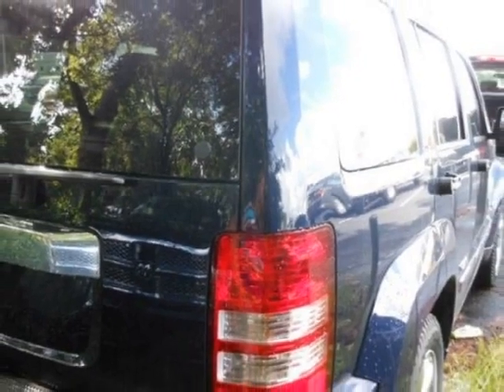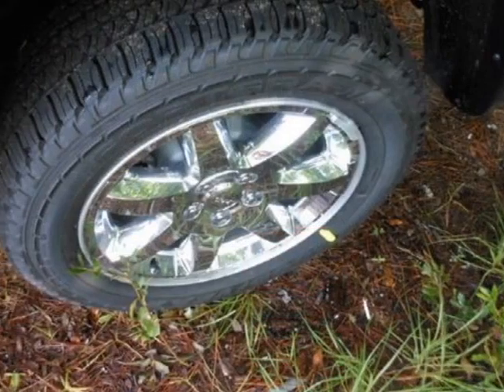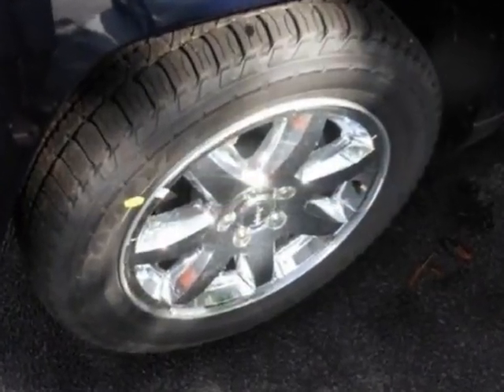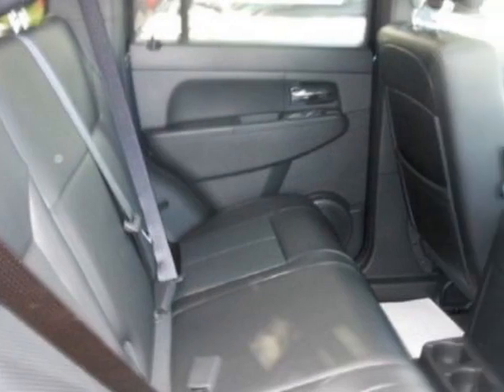This Liberty boasts a 3.7 liter engine and has an automatic transmission. Call 800-753-6343 or email our friendly sales staff today to schedule a test drive.